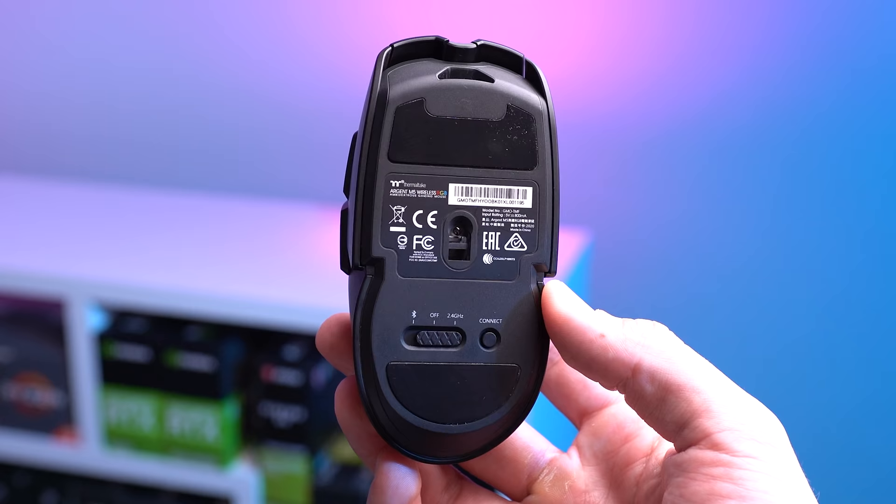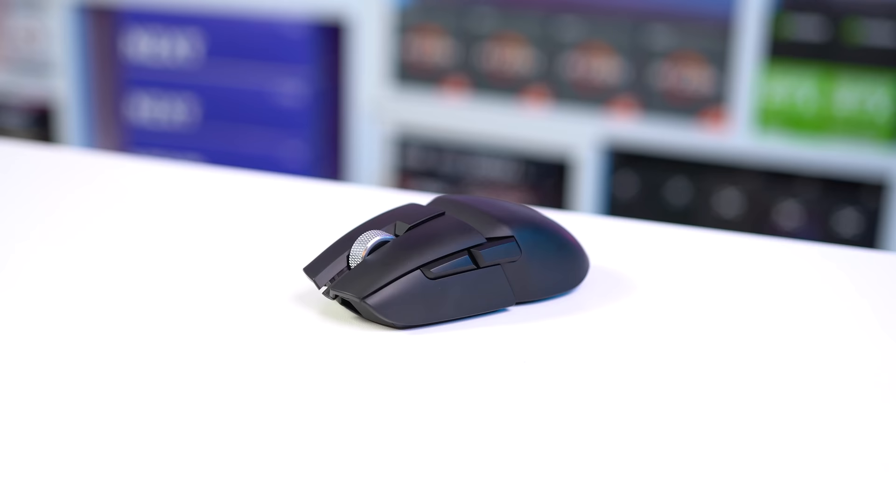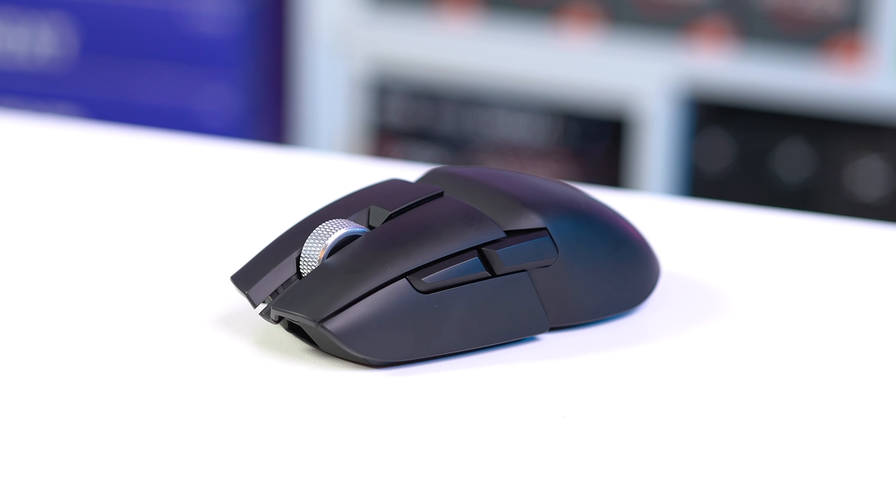This mouse is also rocking a PixArt PMW3335 sensor with a DPI of up to 16,000. It also has the great Thermaltake RGB options like I mentioned with the keyboard, and there's even a heavy aluminum scroll wheel, which is definitely a fun change of pace compared to a standard plastic one.